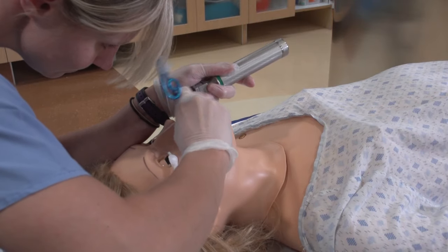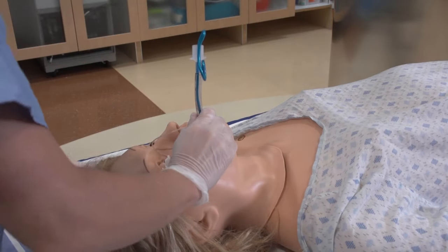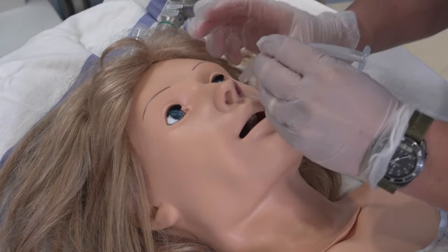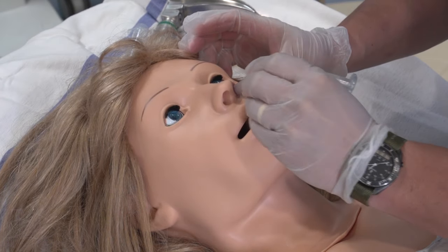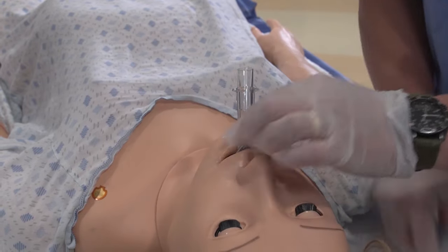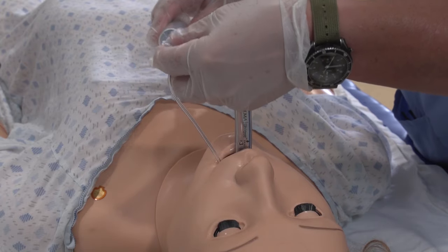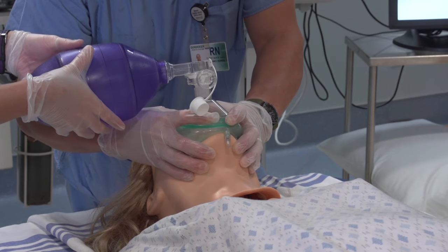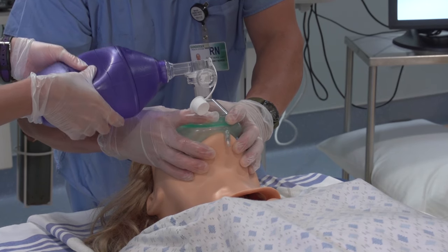Noelle has many airway features, enabling the user to practice and experience a variety of situations. Endotracheal tubes, nasogastric tubes, laryngeal mask airways, as well as suctioning can be used to simulate airway management. Chest rise can occur either spontaneously or by bag valve mask ventilation, providing visual feedback.